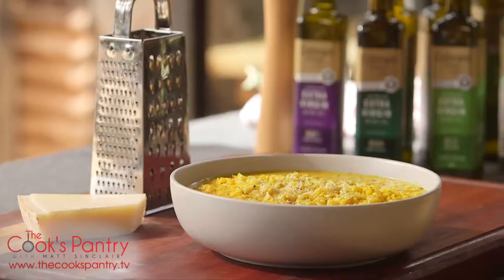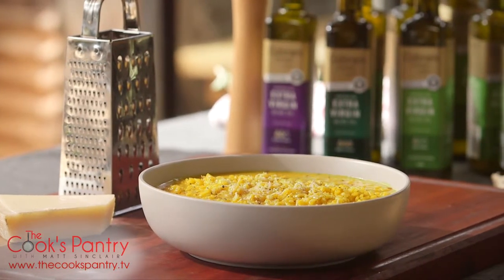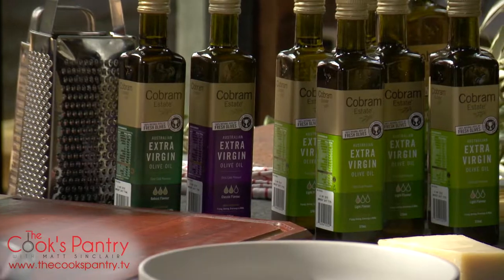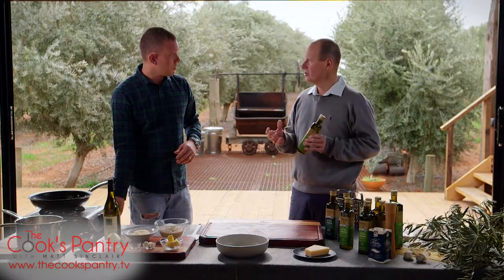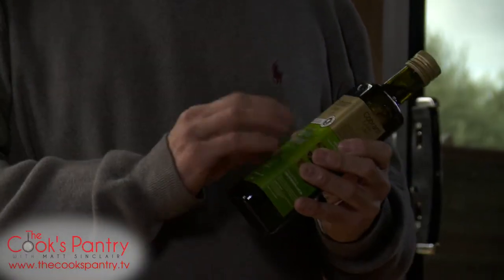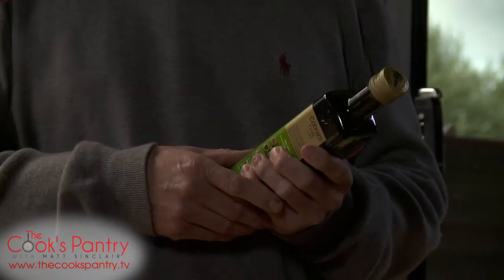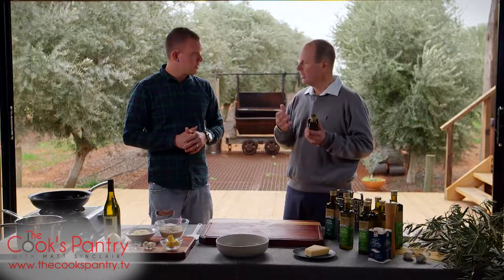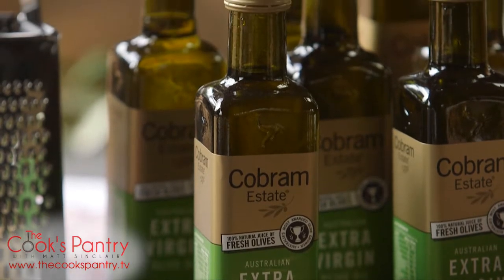We're going to be doing a Risotto Milanese — basically a saffron risotto — and we've chosen the light Cobram Estate extra virgin olive oil. It's going to hang in the background and let the saffron come through. The variety in this is called Arbequina; it's a lighter style, a bit like Pinot Noir is a light wine. It has less antioxidants, less pungency, less bitterness, and a little bit less aroma — more subtle, which is perfect for what we're doing today.